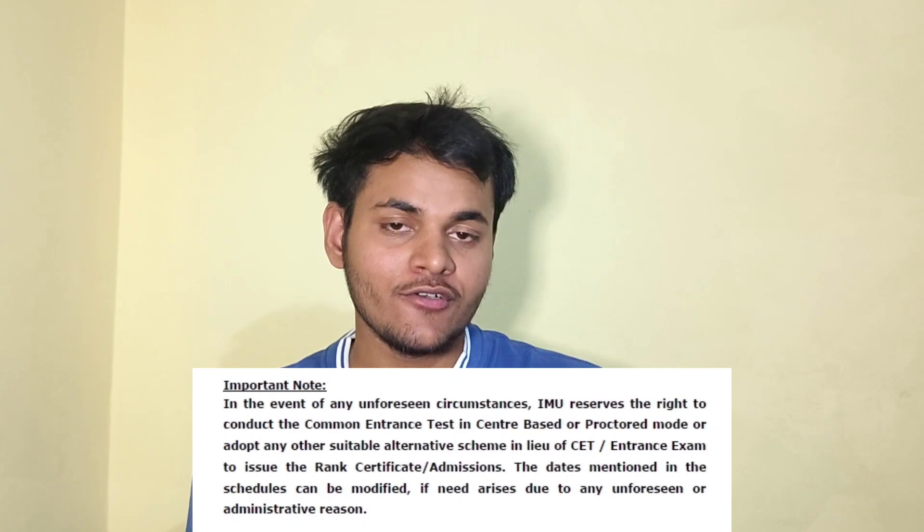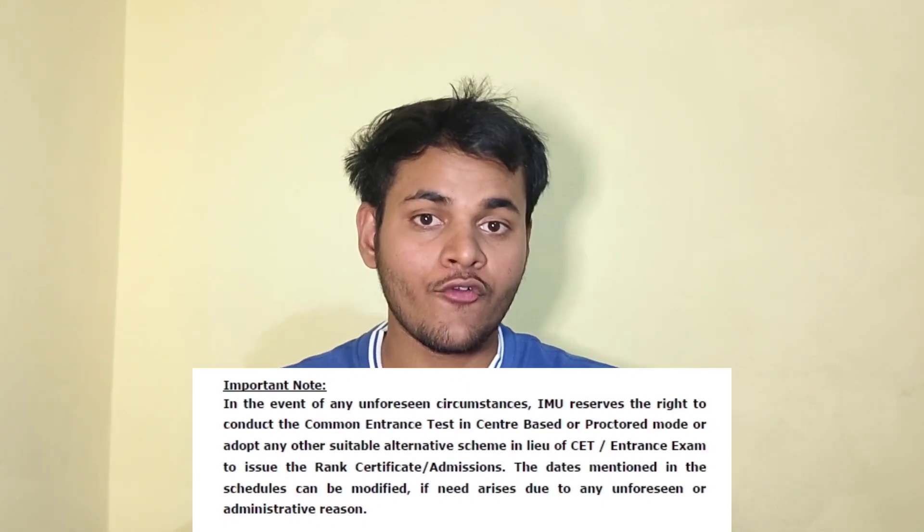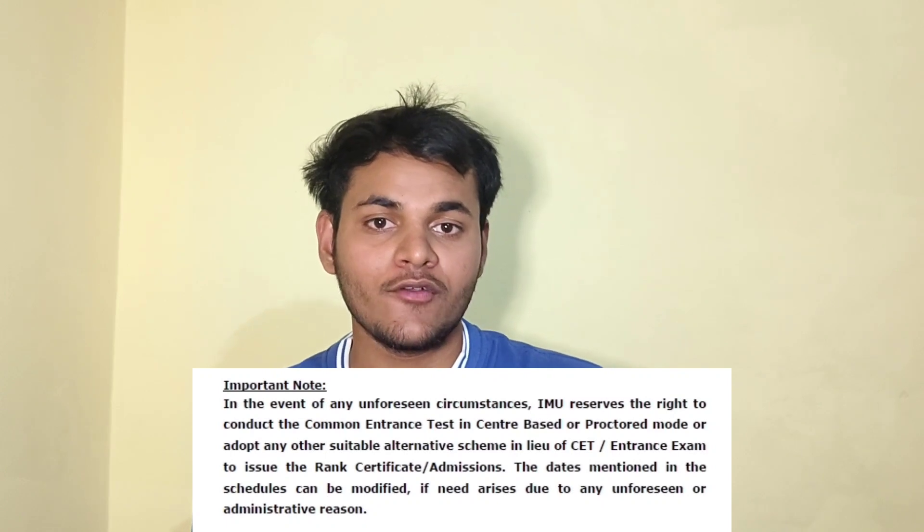In case of unforeseen circumstances like Covid, IMU-CET can be conducted in proctored online mode from home, or it may be cancelled with a normalization method used for ranking. A rank is necessary for admissions.